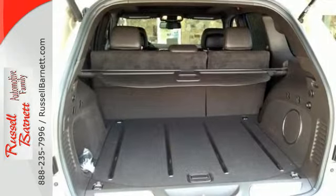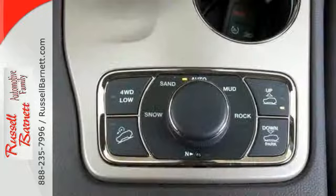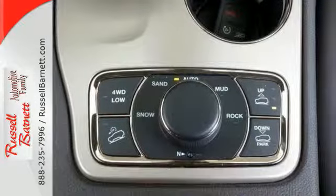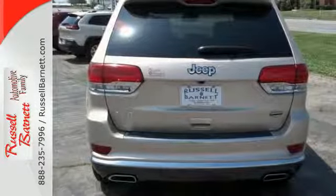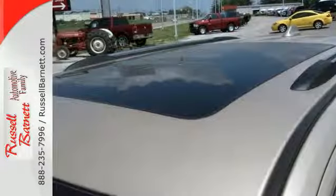The quality interior is a great place to be no matter where your adventures take you. Manage your stereo and CD player with the handy steering wheel controls. Other great features like climate control, cruise control and heated mirrors pamper you.